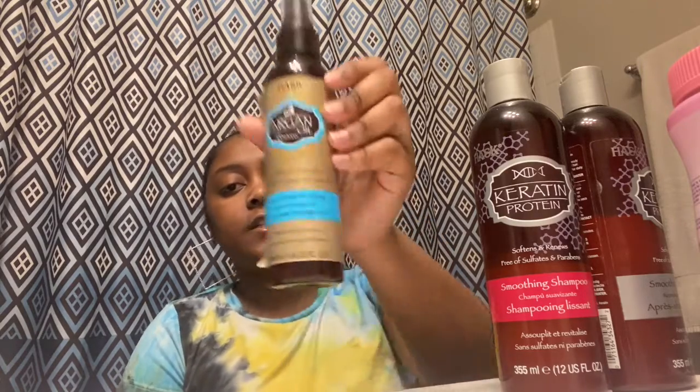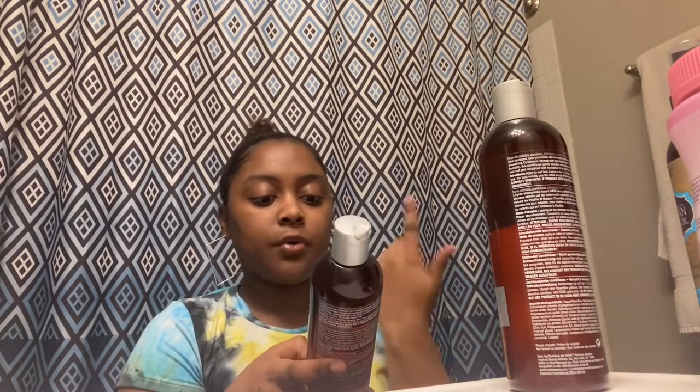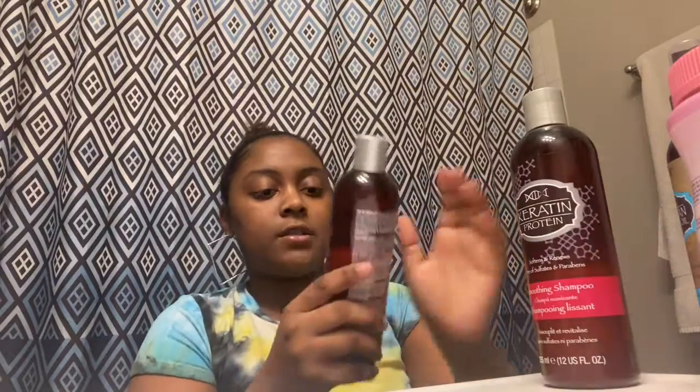For the last product — this is the argan oil from Morocco. It is a conditioning and detangling spray, basically a leave-in spray. I use this when I'm getting ready to straighten my hair because of how it makes my hair feel after I wash and dry it. This is also the shampoo and conditioner — it's called Carotene Protein, free of sulfates and parabens.